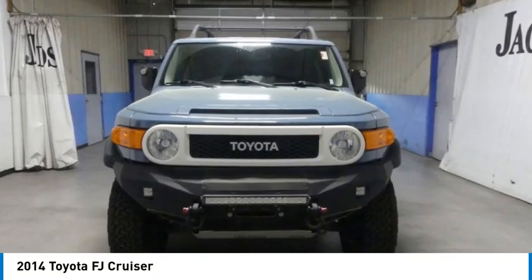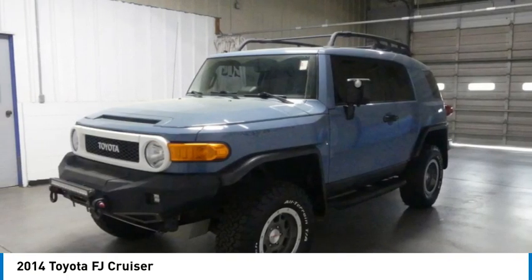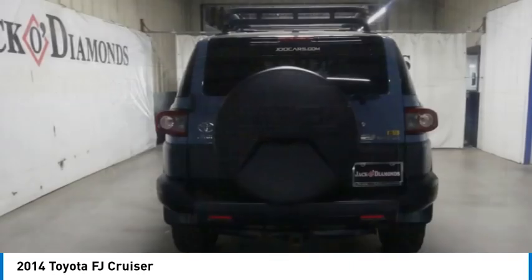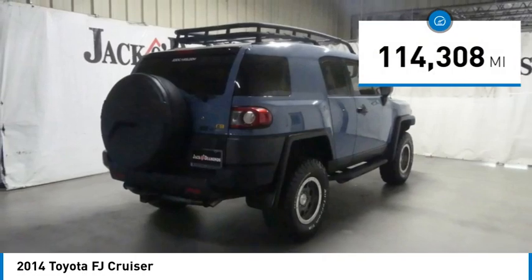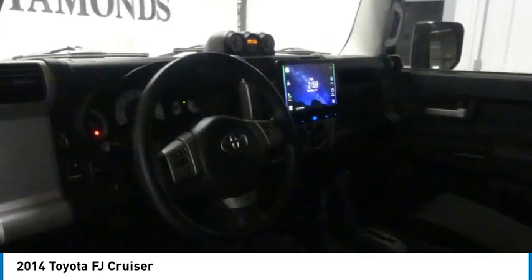Looking for the right vehicle? Check out the 2014 Toyota FJ Cruiser. It's rugged and sleek and stylish in an unimposing way. This vehicle has less than 115,000 miles. Here are some of this vehicle's great options.